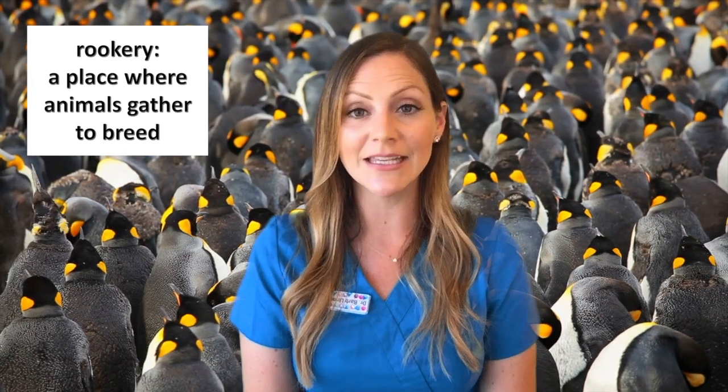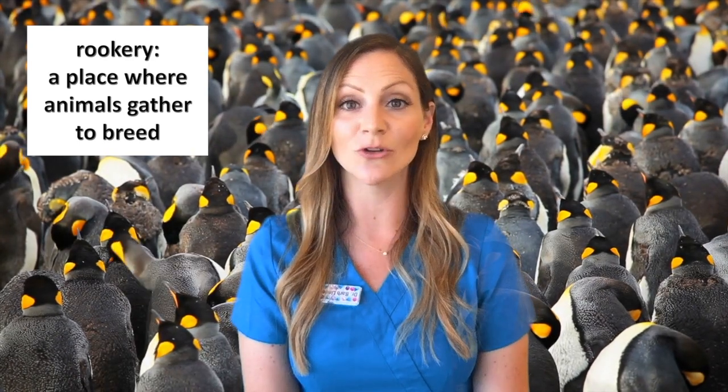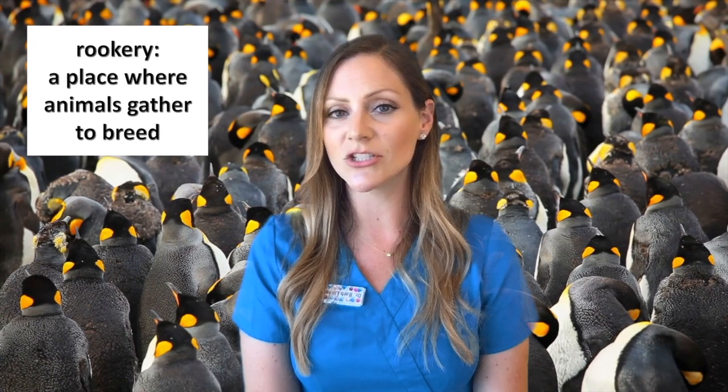Some penguin rookeries have millions of birds at nesting time. Scientists have shown that most penguin species tend to go back to the same rookeries year after year. How do they find that area? The answer is a combination of special features: they're able to use the earth's magnetic field, scientists have found special proteins in their eyes that help them see this magnetic field, and they use the sounds of that specific rookery to identify and find it. A combination of all these ways lets them find the rookery where they were born and then go there to meet and nest.